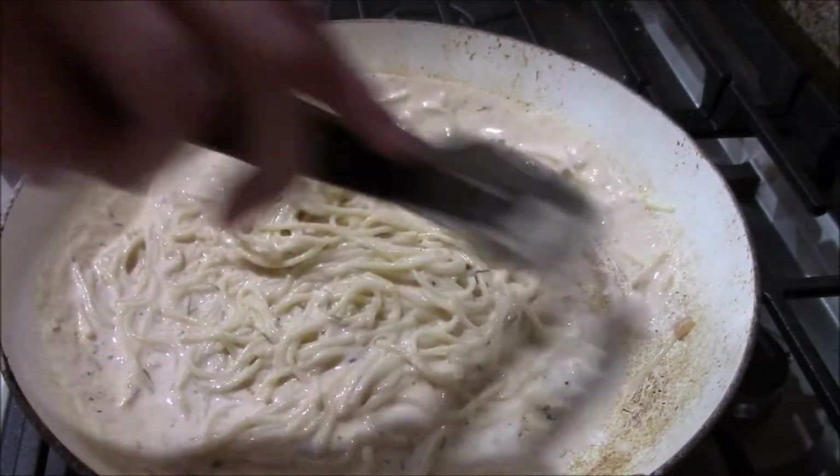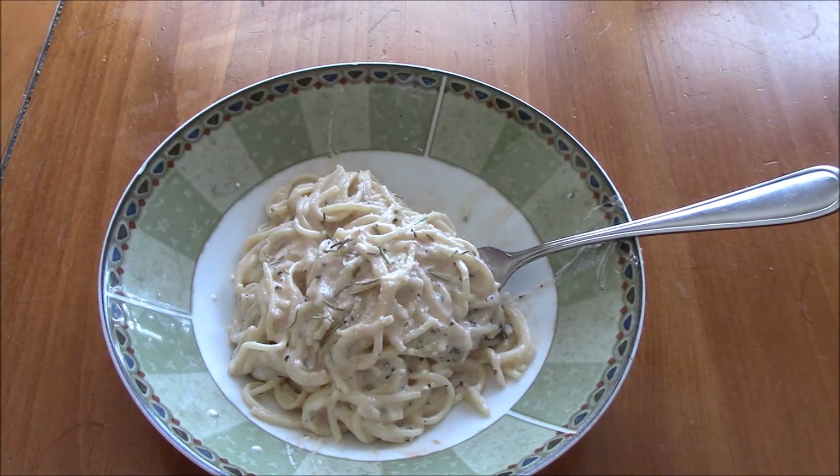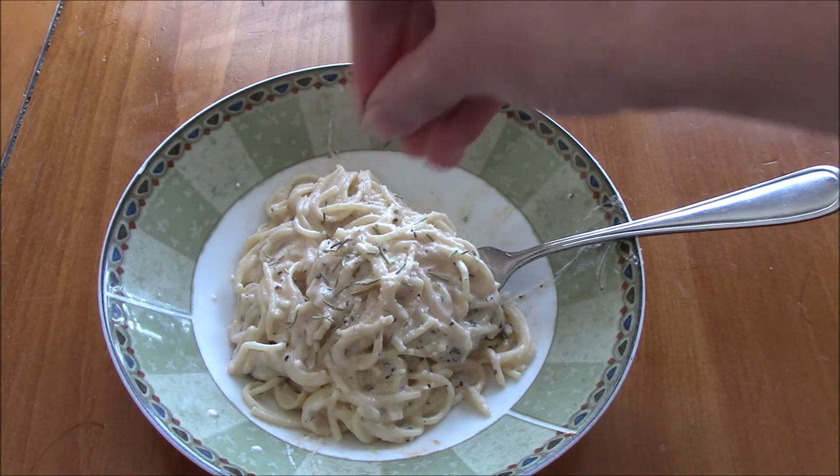As you can see, it gets really creamy and thick and you get a really nice creamy sauce. Top it off with a little more parsley or rosemary, whatever you'd like. And you're done.